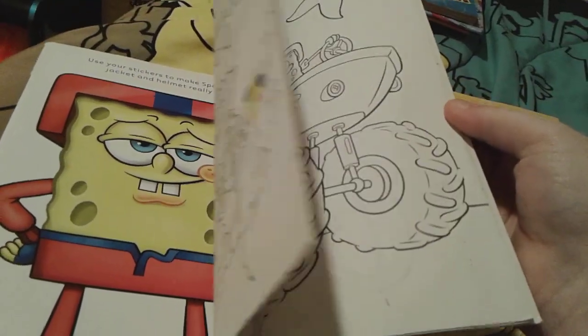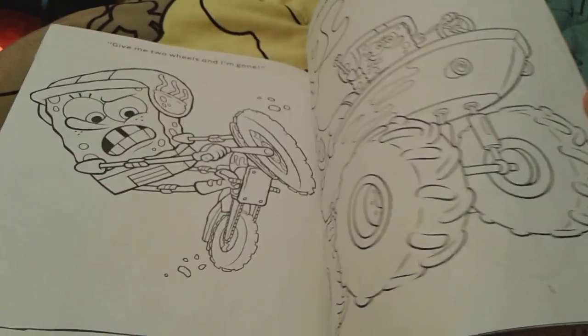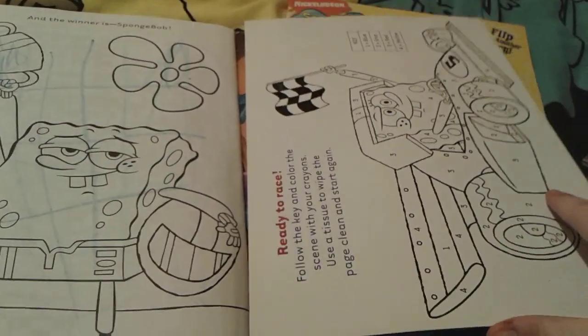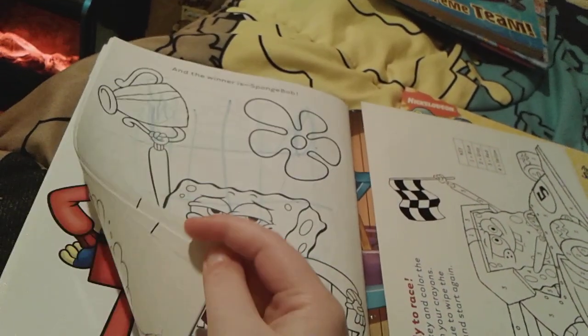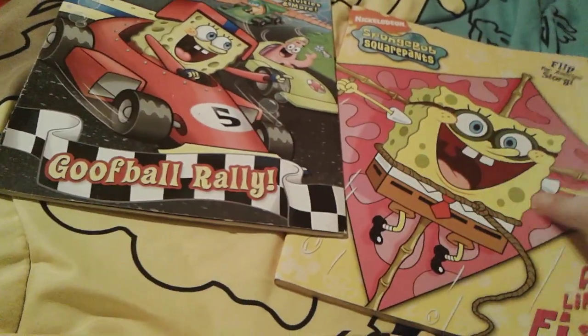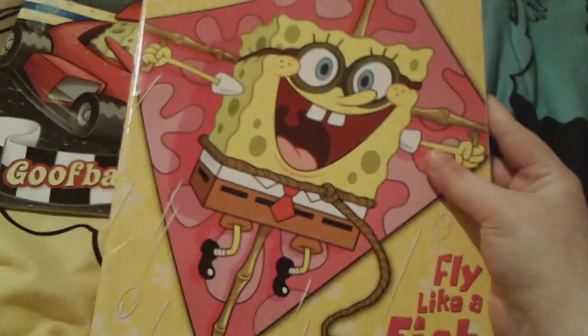So here's what I mean by this book not being in the best condition at all — look at this. But he looks really cool in that pic right there though, oh my gosh, it's amazing. And then here is Fly Like a Fish.